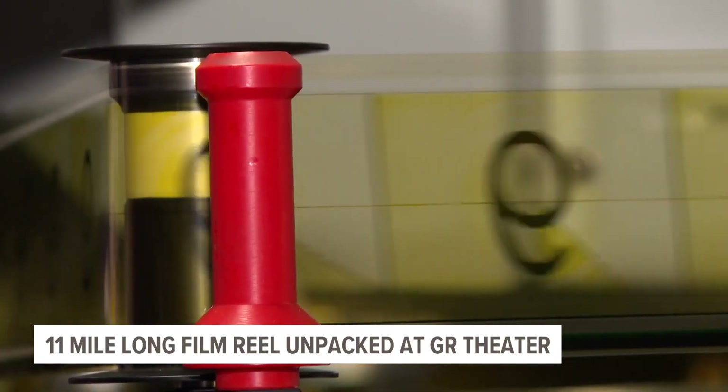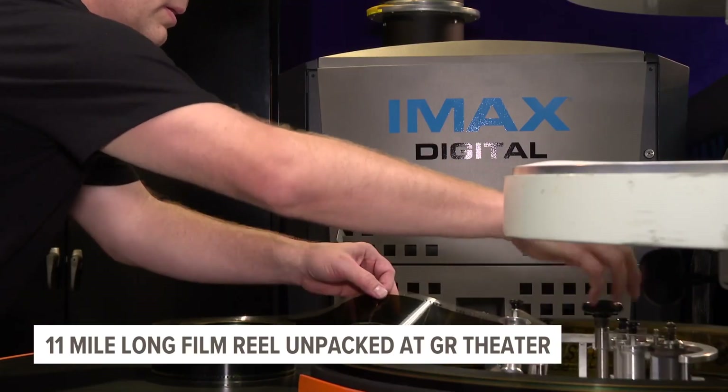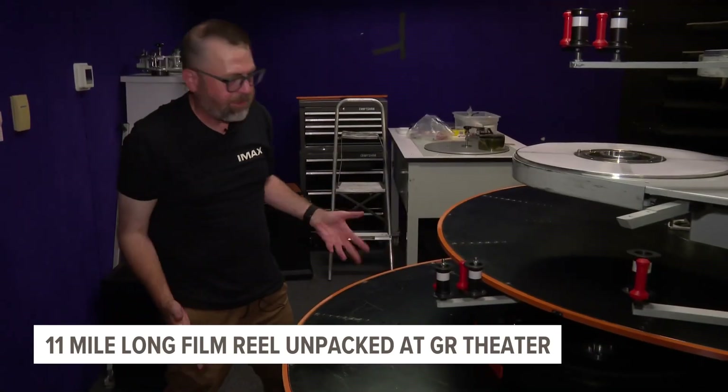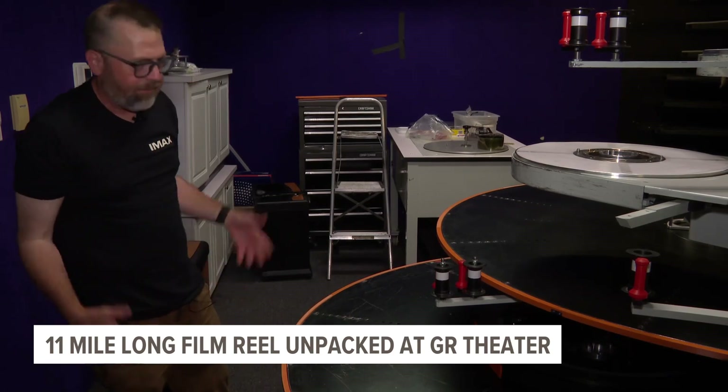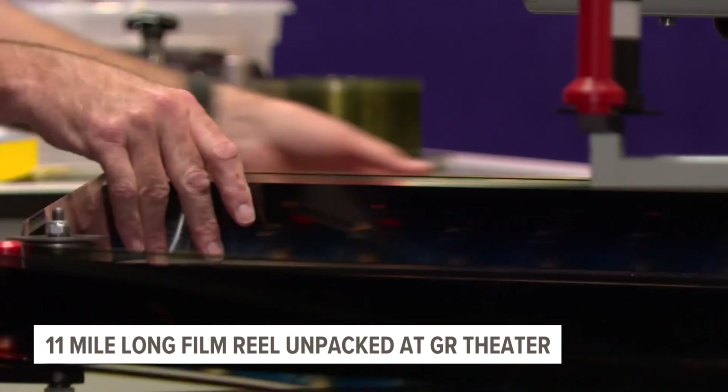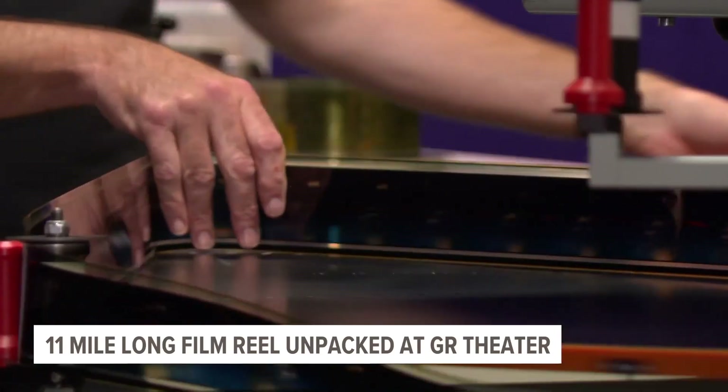The film reel is more than 11 miles long and weighs more than 600 pounds. Because it's scaled up for such a much larger format, everything is much, much harder. So it takes someone who really knows what he's doing to unpack and spool the 70mm IMAX film.